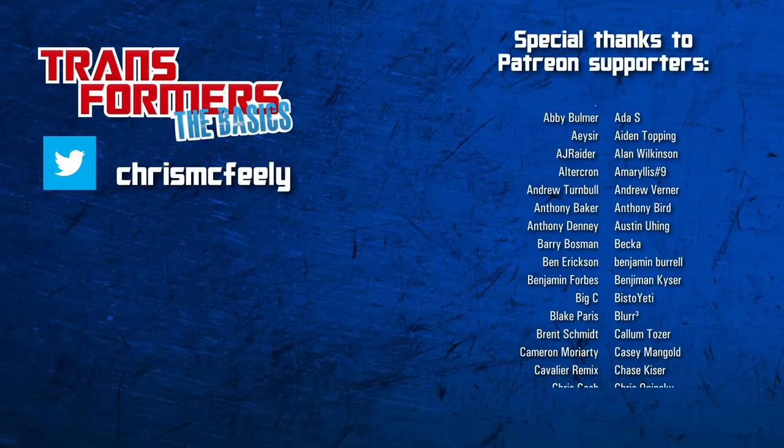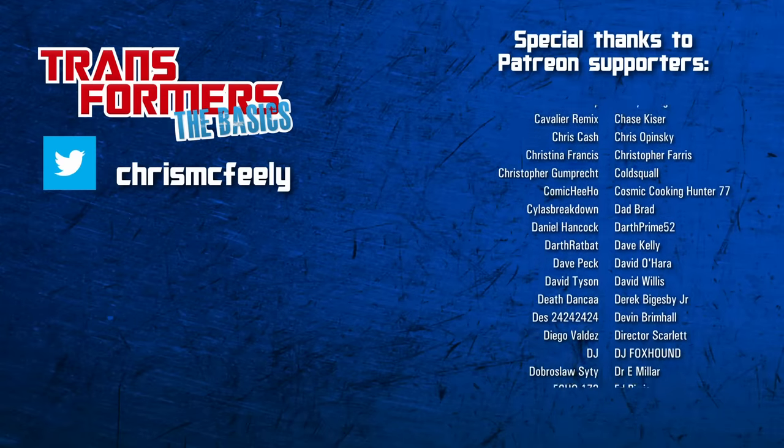And those are the basics on Generation 2! Thanks to Dad Brad for sponsoring this episode!